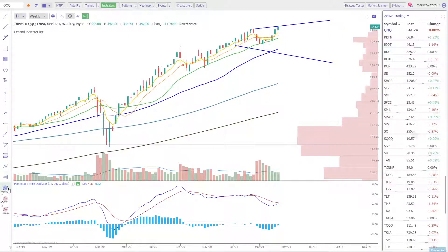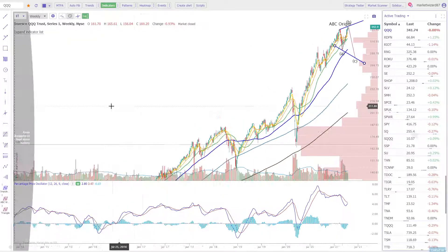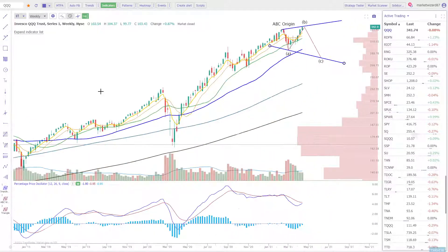I'm not saying we're topping — I'm saying that's what it would look like. And that whole time, the PPO blue line would come back down to the zero line, which is really ultimately the best time to buy the Qs and just never sell. Whenever the momentum indicator is back at the zero line, wherever price is, it's generally a good buy. We've got that rule of thumb going back a decade.